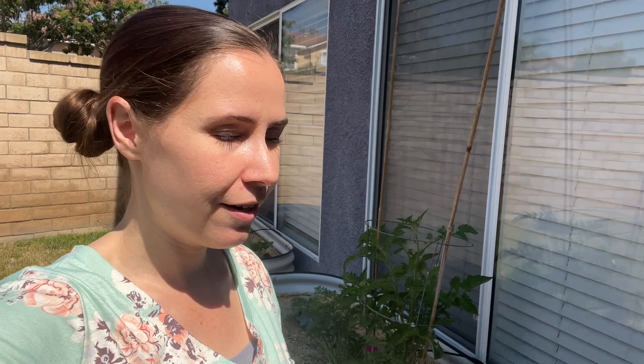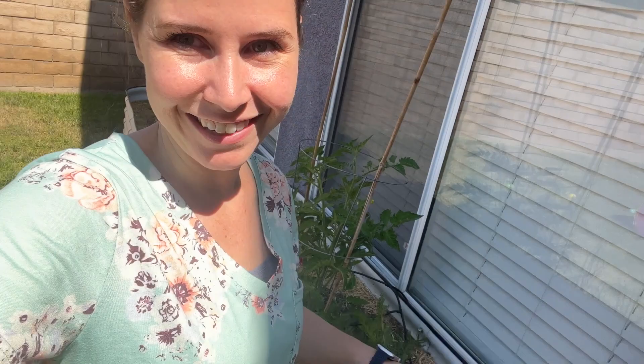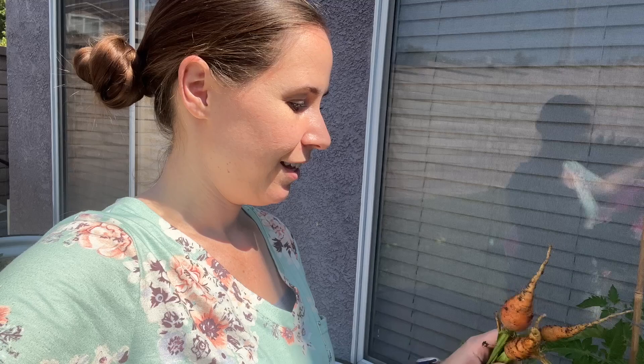We're going to start somewhere simple which are these carrots, because I have plans for putting stuff here so the carrots aren't really that big but I kind of want them out of the way. Tiny little carrot, and I'm hoping these two over here are going to be a little bit better. Not much of a difference there, but we've got three little carrots that this little one might try to eat.